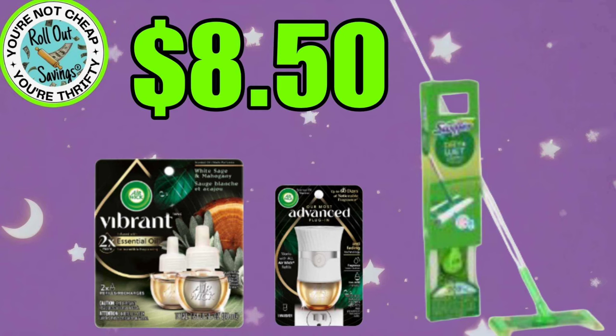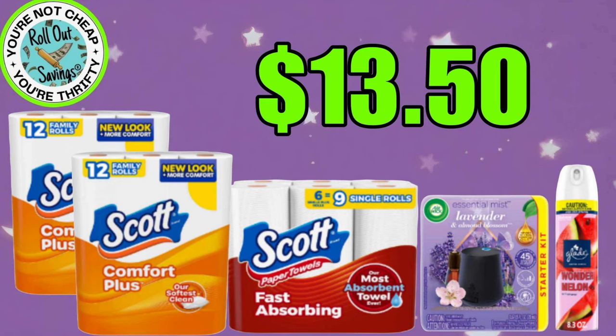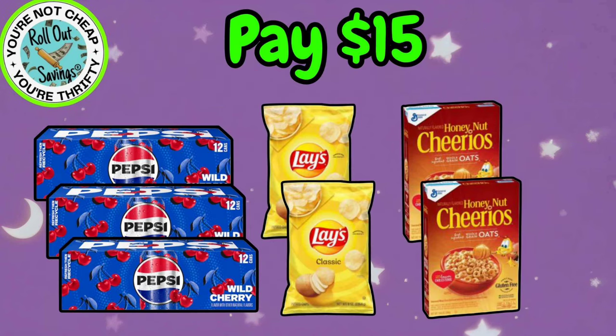For $8.50, you have two of the Vibrant Oils, your Advanced Warmer, and the two-in-one Swiffer Wet Dry Mop, and that would be $8.50. For $13.50, you're going to get two of the Scott Comfort Plus, one of the Scott Paper Towels, the Airwick Mist Starter Kit, and a Glade Spray. Now we do have instant savings on that Scott, so if you're using Scott in a different deal, make sure you're accounting for that instant savings.